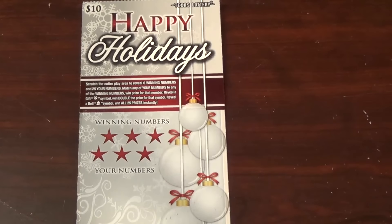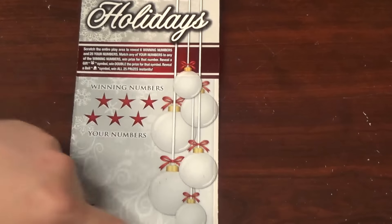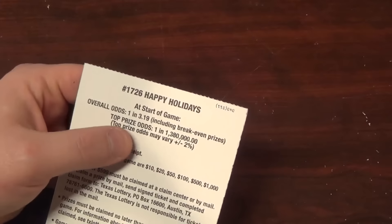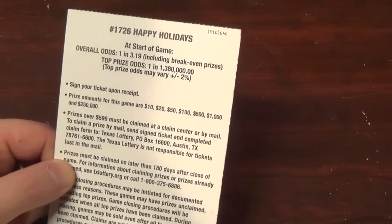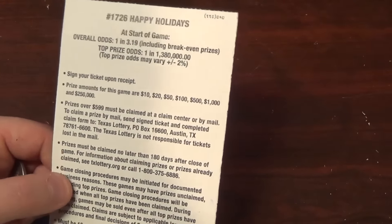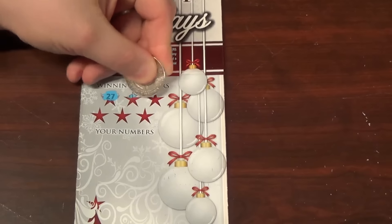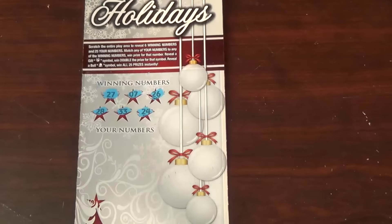I've been eyeballing this Happy Holidays one, so we're gonna start with this. Odds are one in 3.19 including breakeven prizes. Top prize odds one in 1.38 million — that is ridiculous. Prizes are 10, 20, 50, 100, 500, 1000, and 250,000. Winning numbers are 27, 7, 26, 24, 33, and 28.